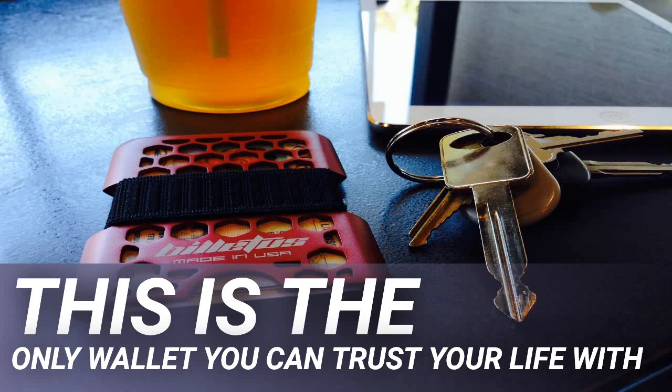The 26,800 milliamp hours worth of charge can charge phones more than six times. It has three USB outputs so that you can charge three devices at the same time. Power IQ and Voltage Boost make high-speed charging available for all three devices, and you can charge the whole power bank in six hours.